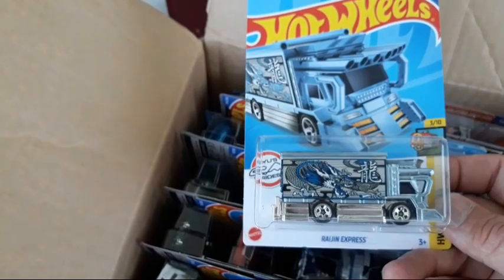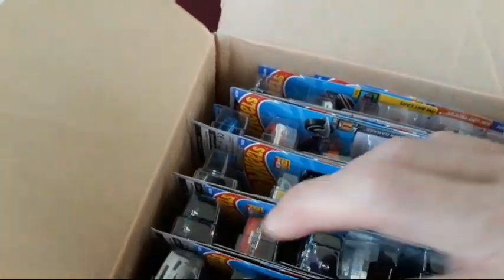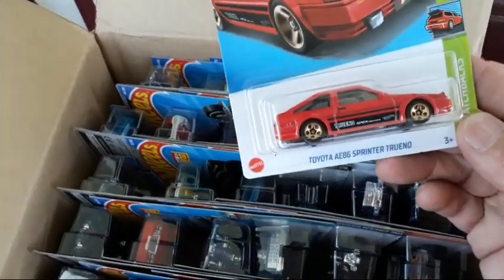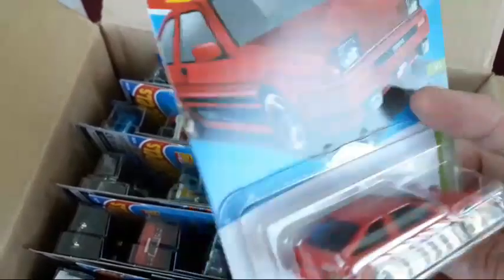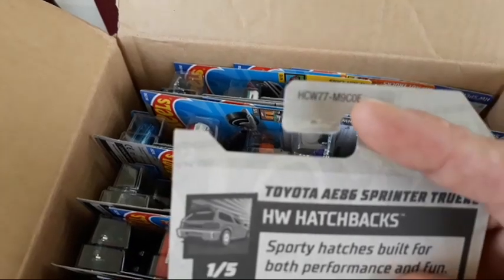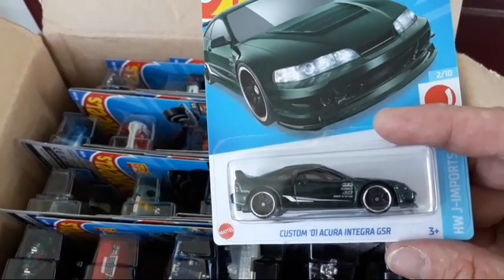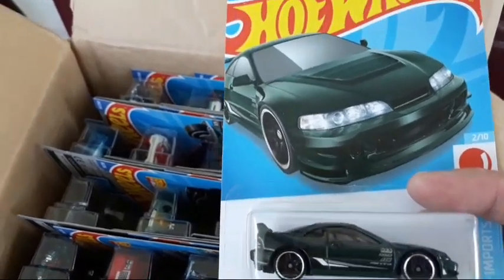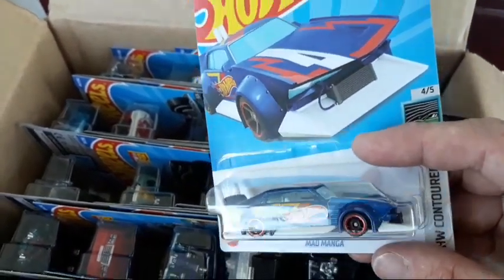Then there's the Region Express - Ethan has one of those in his collection already. Then the Toyota AE86 Sprinter Trueno - we have that one in our collection already and have done an unboxing on it. All of these have that code E on the top. Then here's one we don't have - the Custom '01 Acura Integra GSR. And then we do have the Mad Manga - pretty cool, going for that Japanese car culture look.